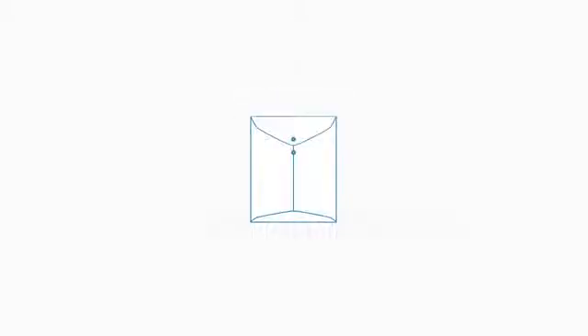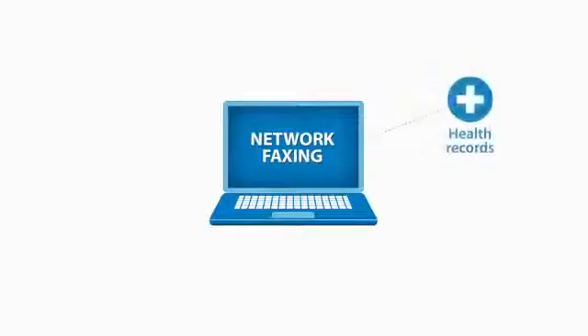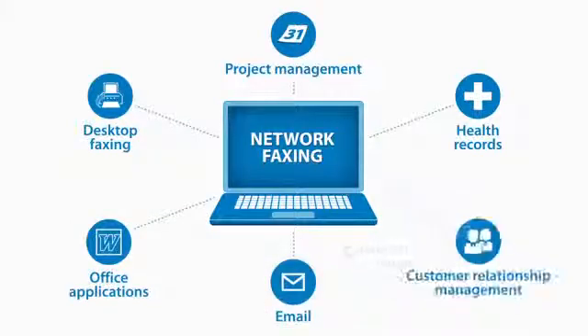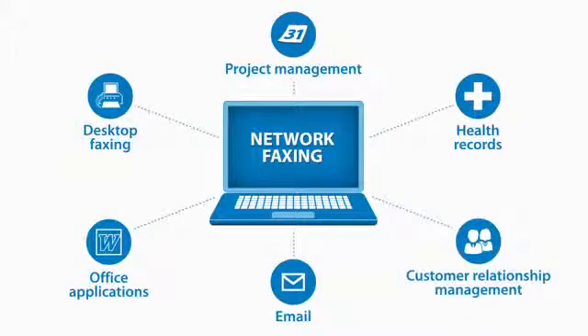The security provision of HIPAA demands that healthcare providers take reasonable care to protect the confidentiality of protected healthcare information, also known as PHI. Network fax servers enable your employees to fax from EHR applications, PM software, their desktop, from office applications via email, a CRM platform, and many other applications.